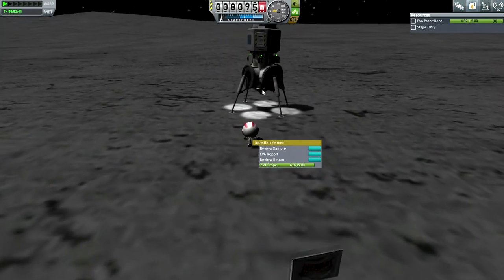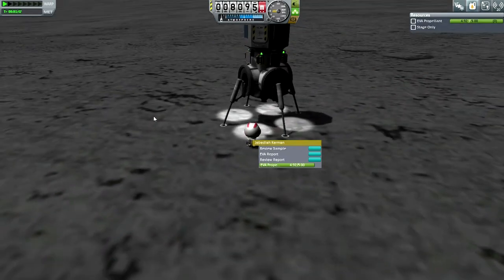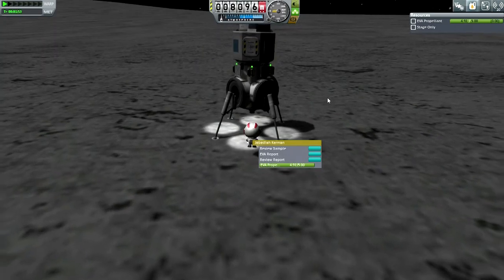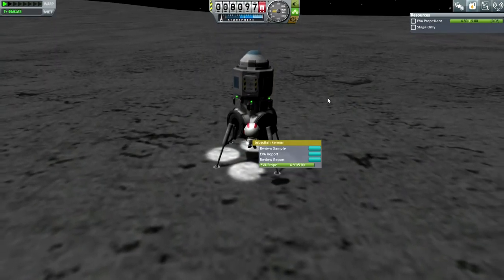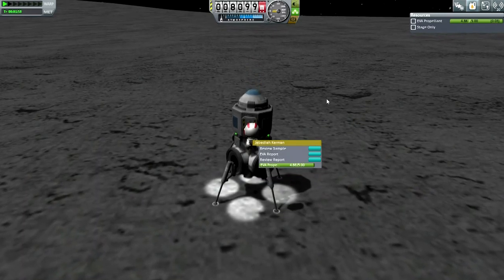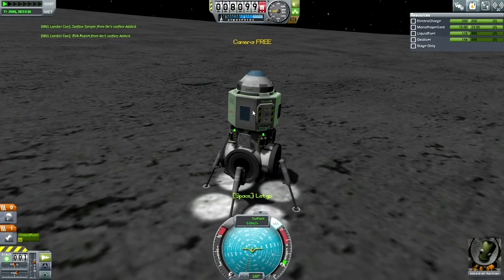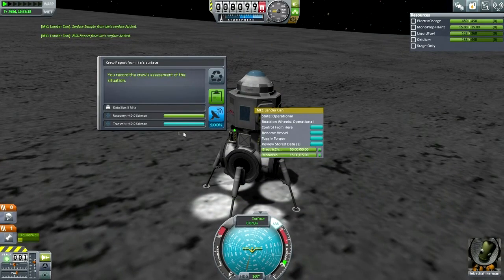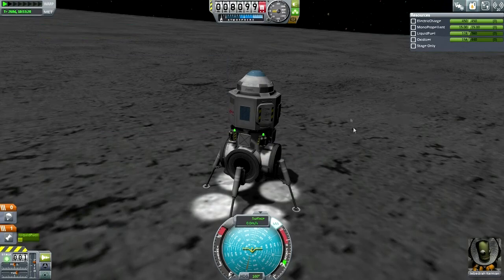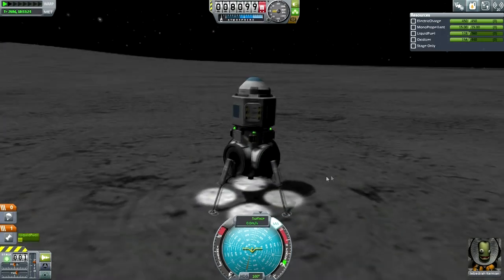I wonder what the backstory on that one is. We did not leave an orbiter module up there, so that's not what's zipping past. He's in — let's do the crew report. Keep data. And with that, I will say we have successfully landed on Ike.